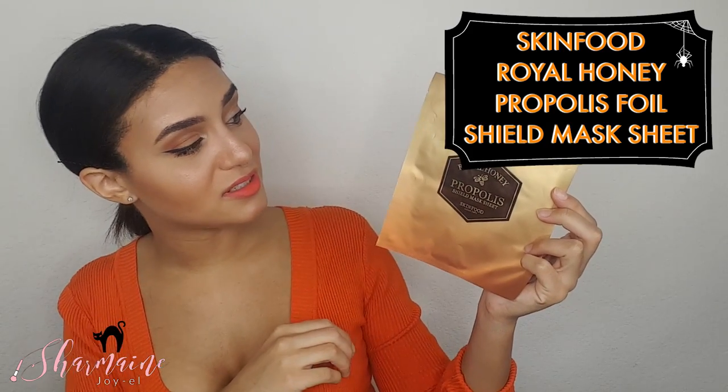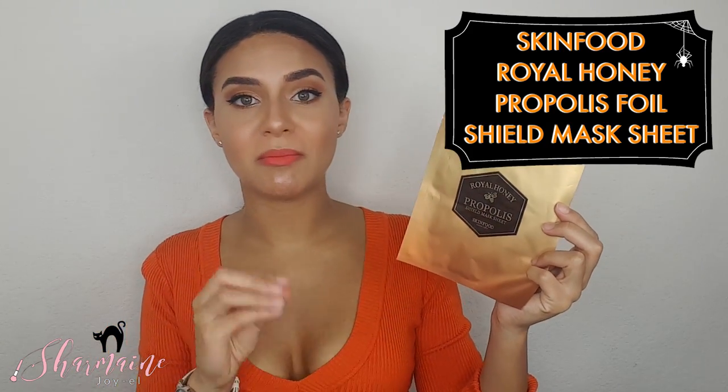Last but not least in this box is a sheet mask by Skinfood — their Royal Honey Propolis Shield Mask Sheet. This is an innovative foil sheet mask featuring a half bottle of full propolis essence to help build a firm and strong skin barrier. The foil is supposed to keep the essence from evaporating into the air and creates a protective barrier that helps the essence deeply penetrate the skin and maintain moisture. After cleansing and toning your face, you'll wear this for about 15 to 20 minutes, remove it, and pat the remaining essence into your skin.